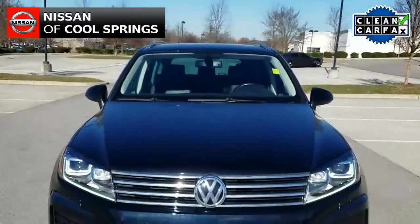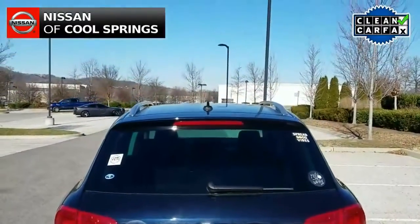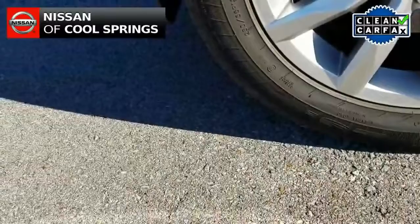Today we're looking at a 2016 pre-owned Volkswagen Touareg TDI. It's a local trade with about 29,000 miles and it's in terrific condition. It's very nicely equipped. Let's take a look inside.